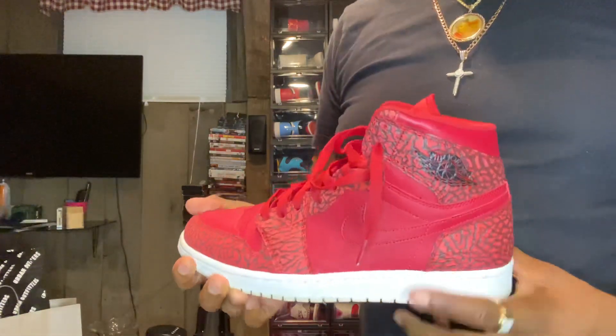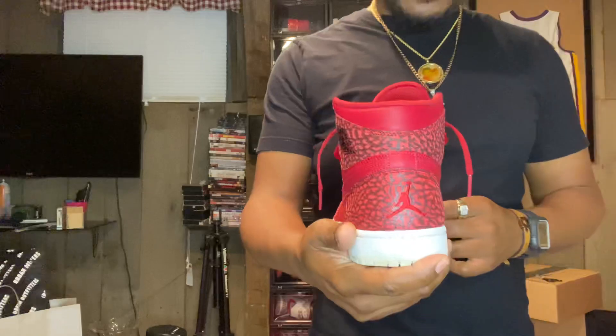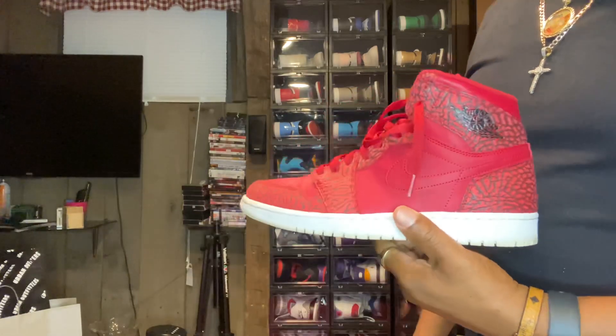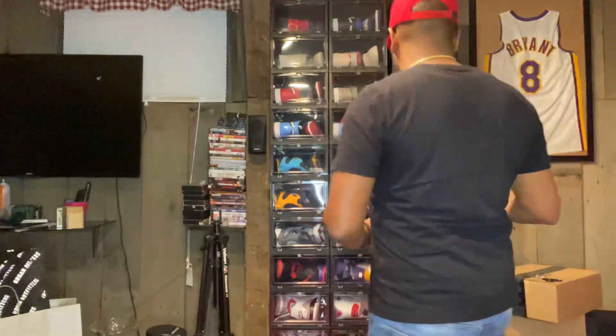Next we got the all-red elephant print Ones. I actually got these as a Christmas gift — very good Christmas gift. These are another pair I love. You can see the crease — got the elephant print Ones.